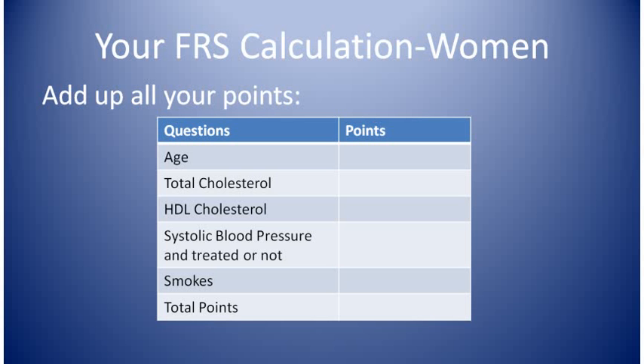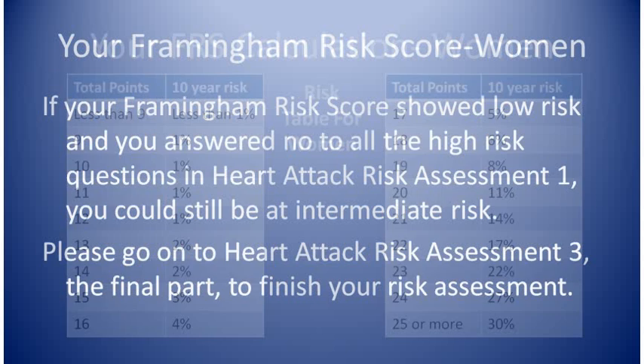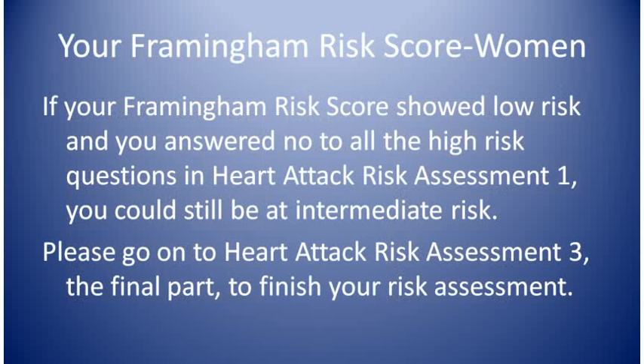Now it's time to go to the risk calculation chart. Find your points and the percentage number next to it is your risk of having a heart attack or dying from a heart attack over the next 10 years. High risk is greater than 20%, intermediate risk is 10 to 20%, and low risk is less than 10%. If your Framingham risk score showed low risk and you answered no to all of the 10 high-risk questions in heart attack risk assessment 1, you could still be at intermediate risk. In heart attack risk assessment 3, the last of the series, I'll go over the last part of the risk assessment, and then we can go to prevention.